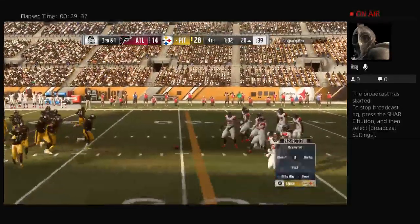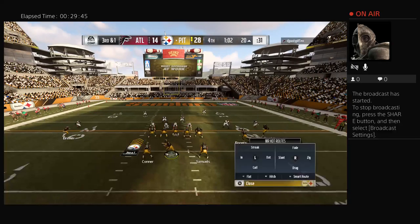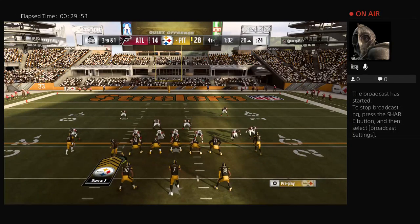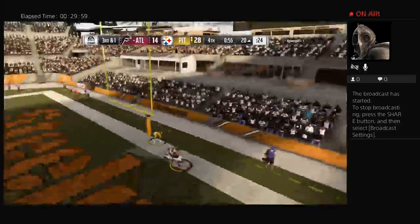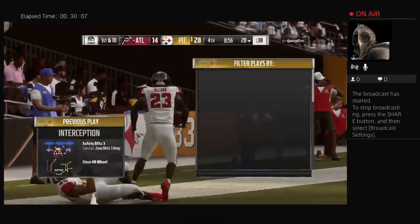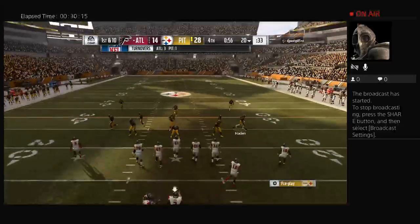The Steelers on third down — a perfect three for three — facing a third and one situation. Out of the gun, it's Roethlisberger, gonna throw deep for the end zone and — intercepted! Maybe the turning point they need. Picked off by Robert Alford — nice job defensively to get a piece of the football, pop it into the air, and good concentration by him to react to it and pull in the interception.